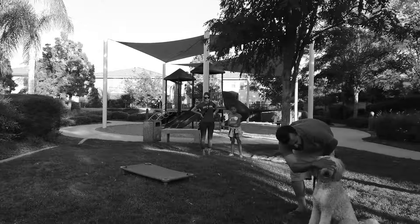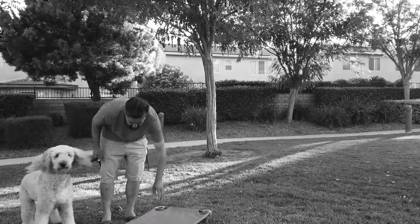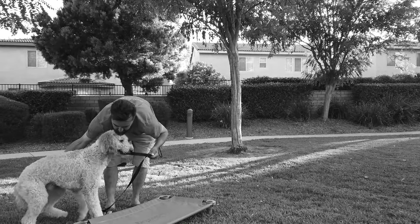Here you can see Dad trying to get Doodle to go down, or lay down, or even place on a place cottage if it was his bed. Doodle wanted nothing to do with it.